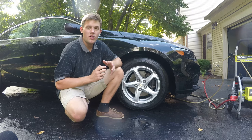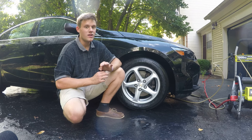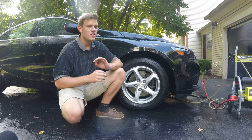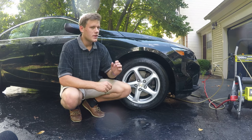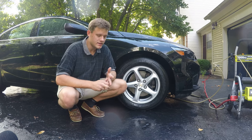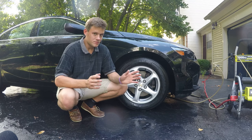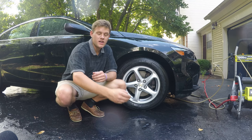A daily driver is a totally different story. You can do waterless washes on a daily driver, but the problem is you have to know exactly what you're doing, otherwise you're going to be inflicting a ton of swirl marks into your paint. You've got to know all the proper techniques, which is why I'm going to gloss over that. So if your car's a daily driver and sits outside 24/7, once a week is pretty easy.